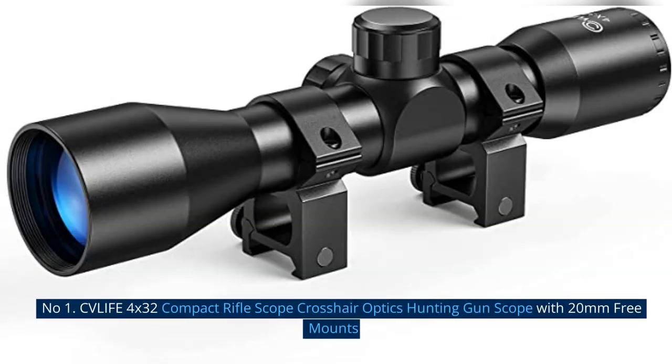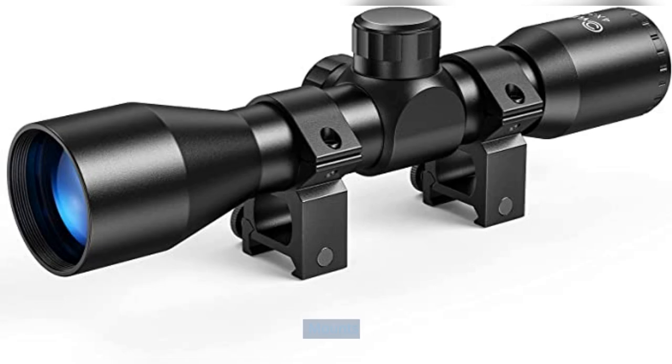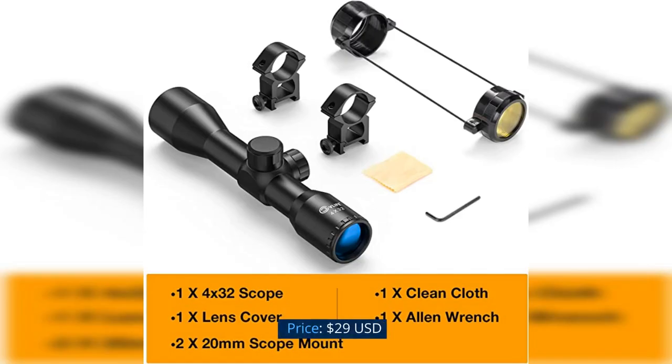Number 1: CV Life 4x32 Compact Riflescope Crosshair Optics Hunting Gun Scope with 20mm Free Mounts. Price: $29 USD.